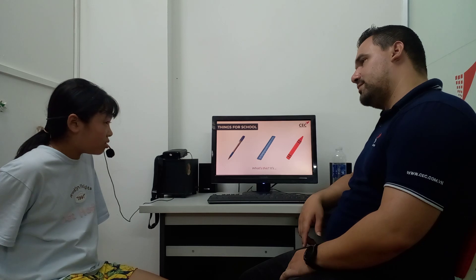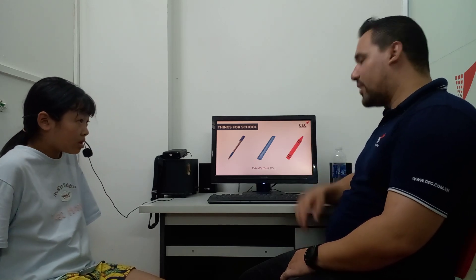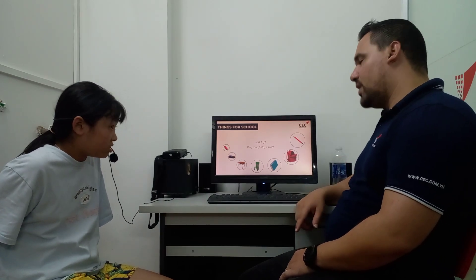What about this? It's a ruler. It's a crayon, right? Can you tell me, is this a crayon? No, it isn't.